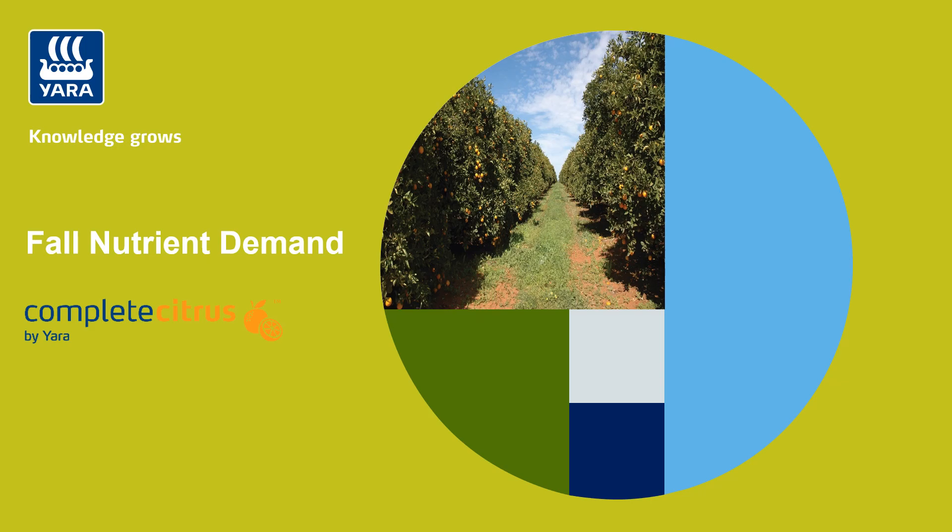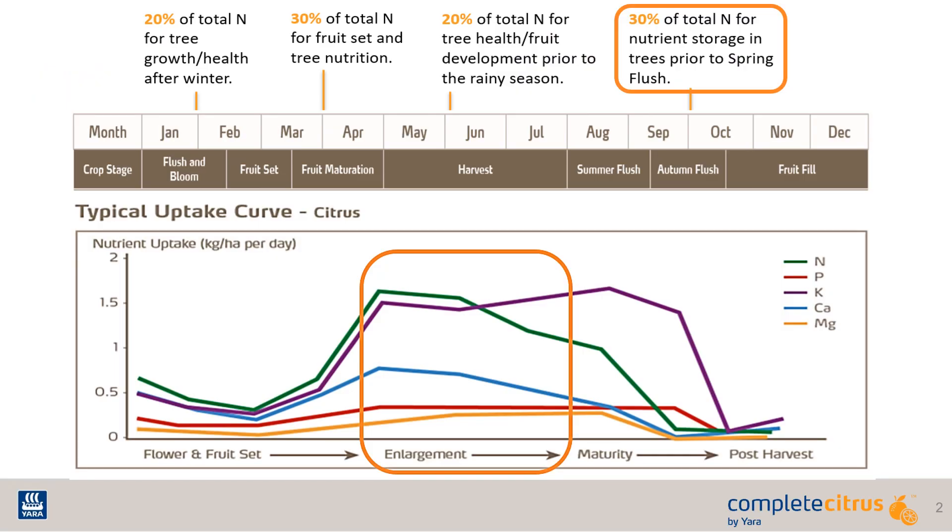Let's get started. We have already made it through a large chunk of the growing season and have already applied a bulk of the nutrition for the year. There are two key things happening within the tree as we head into the fall.